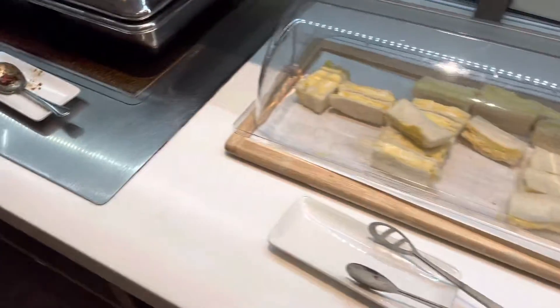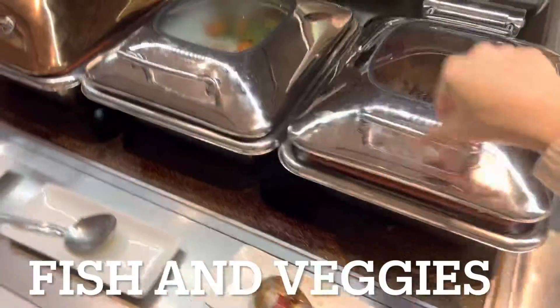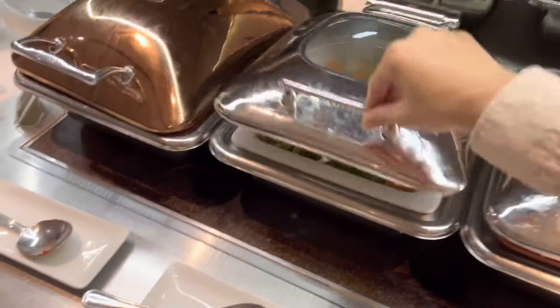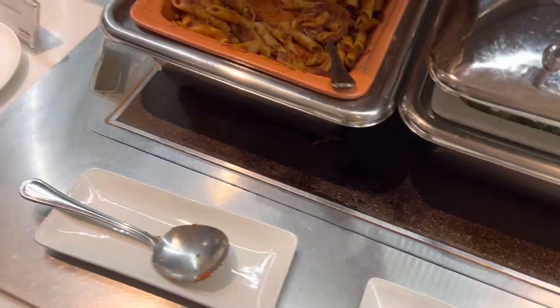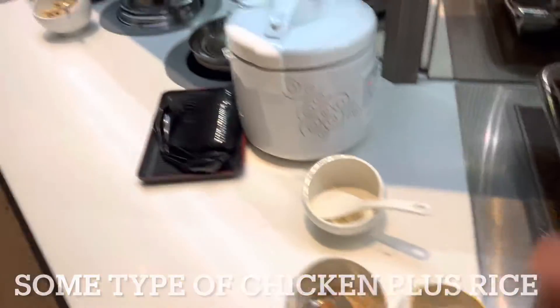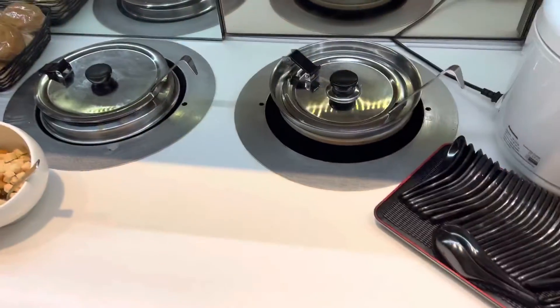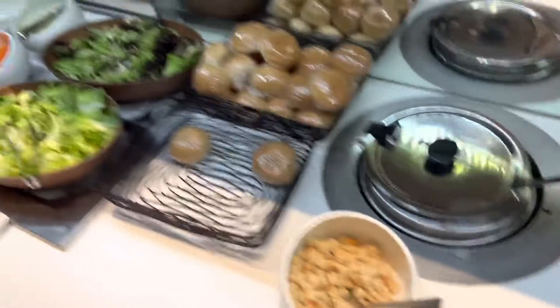Good sandwich. This is fish. What's this? I'm going to eat rice over here. Some soups. And salads.